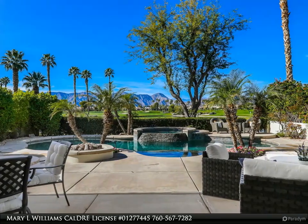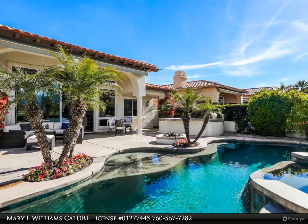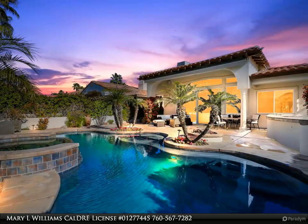Wow! Spectacular green lake, fairway, and gorgeous mountain views await the lucky buyer of this amazing Encanto I home in beautiful Rancho La Quinta Country Club. The popular open floor plan allows for easy entertainment, whether you are enjoying the endless and unobstructive views from the outdoors or enjoying the view in the warmth of the living area.